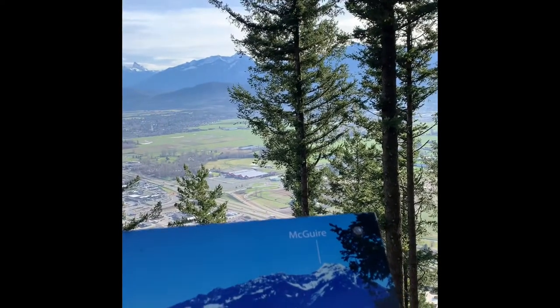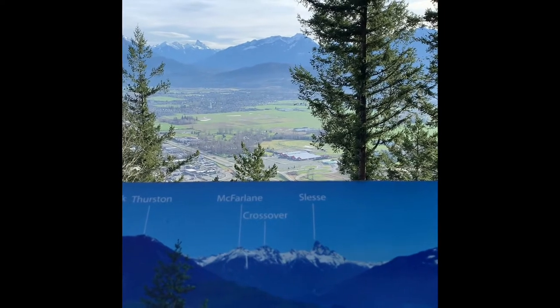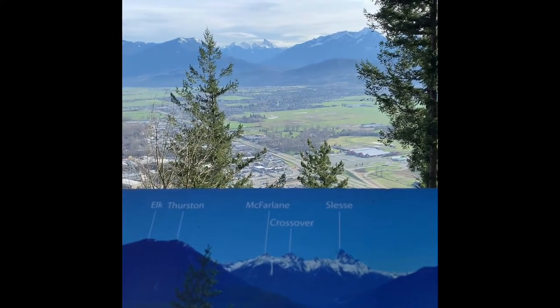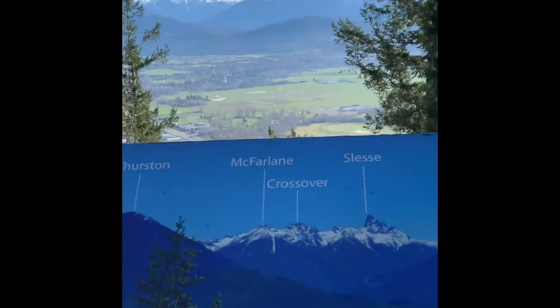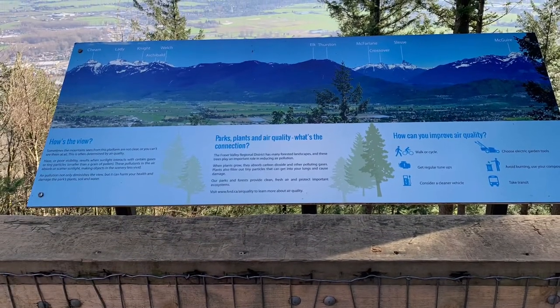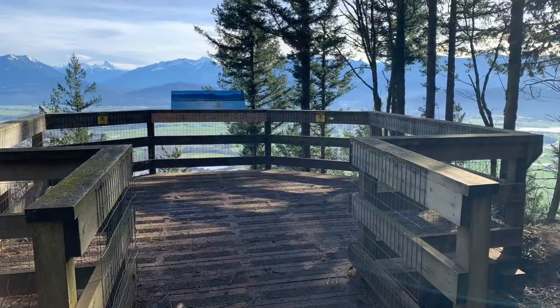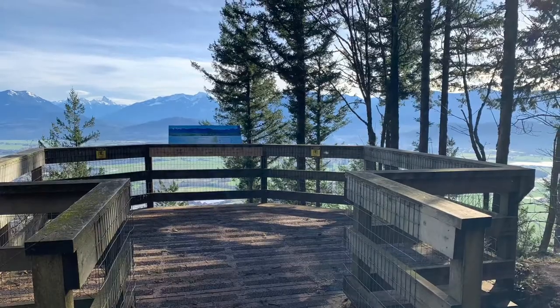All in all, this was a great short hike with beautiful scenery and gorgeous views along the way. I am so glad I got outside to explore it and enjoy this blue sky and sunshine. Thanks for watching — don't forget to like and subscribe so you know when a new post is up. Until next time, keep on adventuring and I'll see you again!